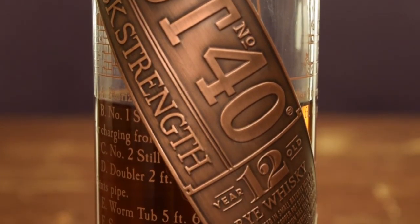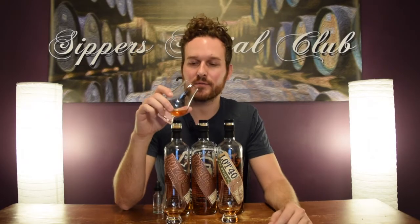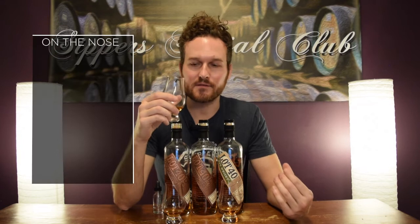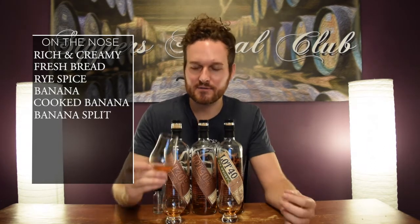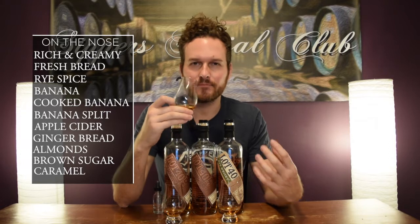Last year's 12-year-old came in at 55% ABV, $70 Canadian, and 4,968 bottles produced. Absolutely amazing nose on this one. Really nice rich creaminess. You get fresh bread, rye spice, banana, cooked-down bananas, banana split ice cream, apple cider, gingerbread cookie, almonds, brown sugar, and a nice bourbon-like caramel. Really rich, warming kind of nose with nice complexity. Really, really good stuff.